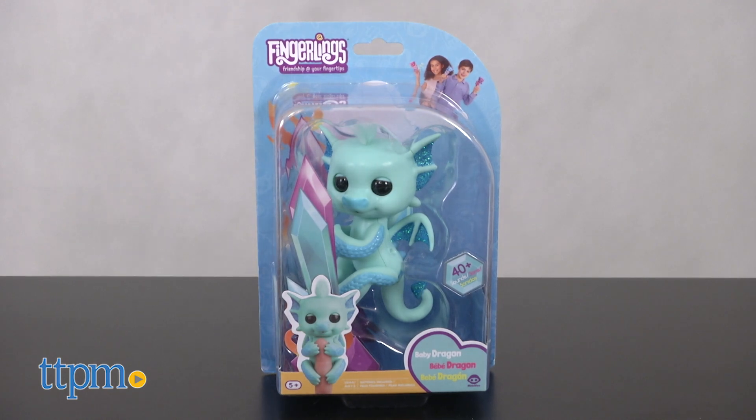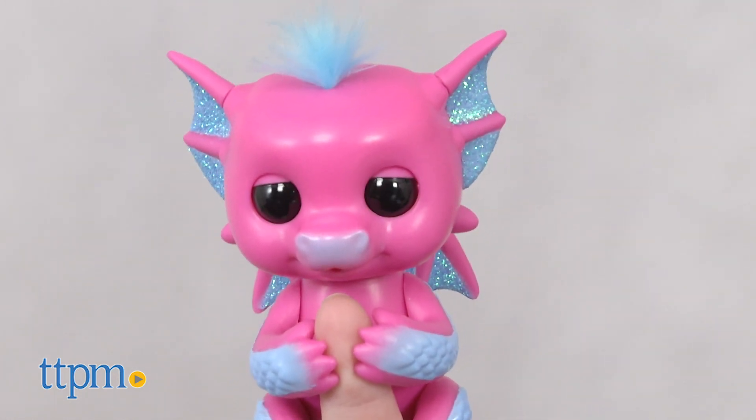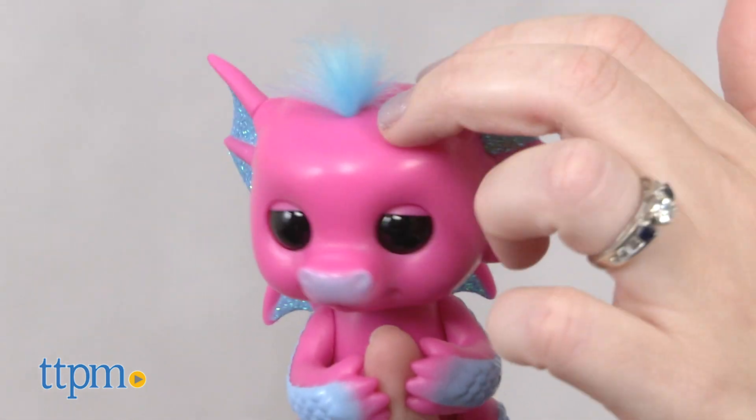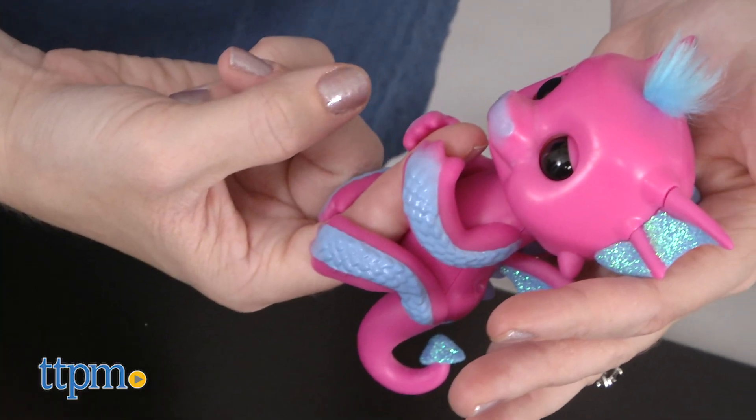Each is sold separately and comes with four button cell batteries. There are many different ways to interact with the dragons, from tapping and petting, to clapping and cradling.